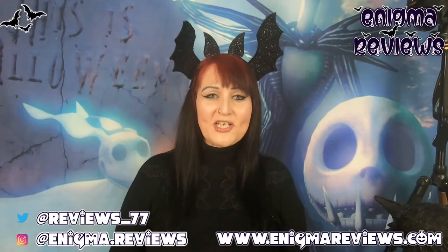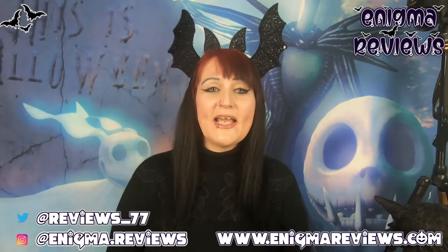Hi guys, welcome back to my channel Enigma Review. Today I'm going to be covering some more Halloween goodies as we are in the month of September moving into October. It's been a little bit disappointing when it comes to TK Maxx - it started off really good, I got myself a few gloves which you've seen in previous videos, and then things started to go a little bit stale. I'm just going to go straight into it and we'll discuss the good things and the bad things.